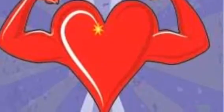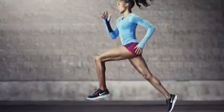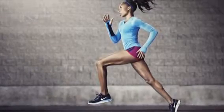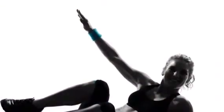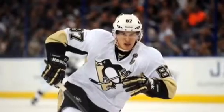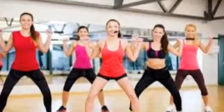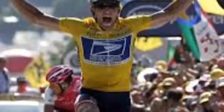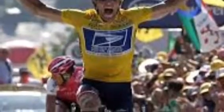Depending on the person, your maximum heart rate would be higher or lower. Your maximum heart rate is a number that tells you how fast your heart can beat. If you reach your max heart rate, you will experience extreme exhaustion and will not feel so great. People normally experience reaching their max heart rate when they are running away from something or are scared.